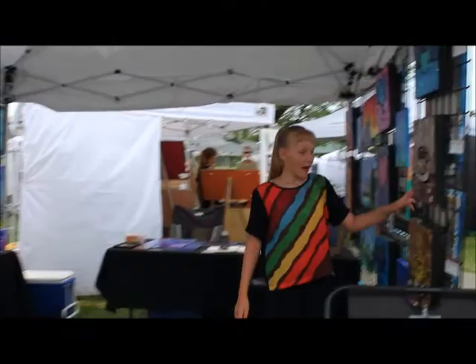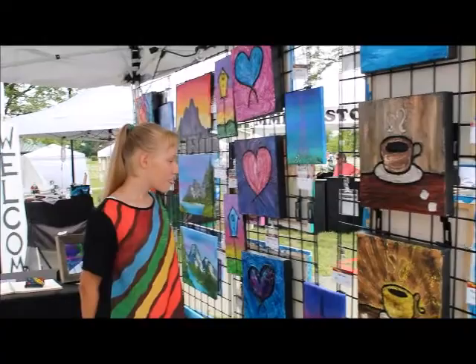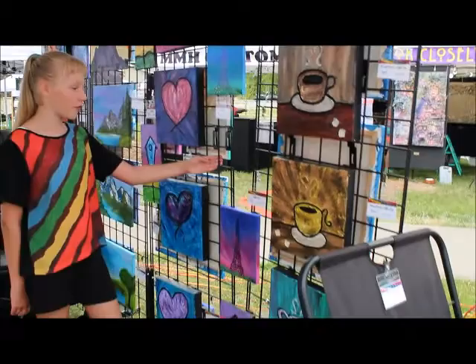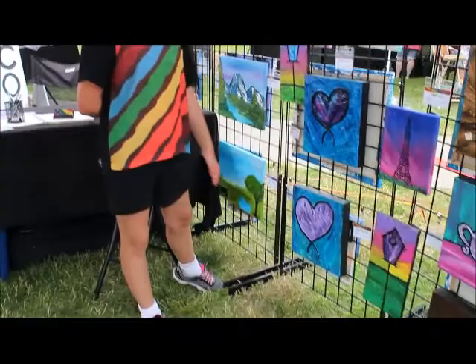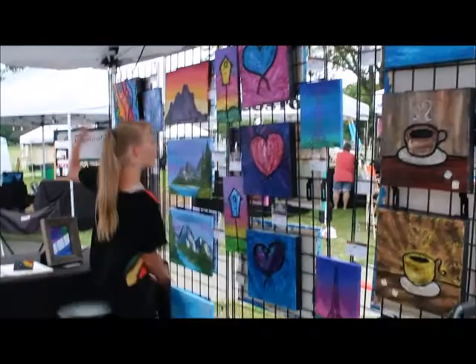Over here I have my grid walls which I hang my artwork on. My grid walls are 2 foot by 6 foot and I also have some legs for my grid walls, and of course the amazing artwork that's on them.